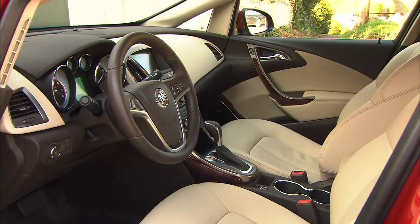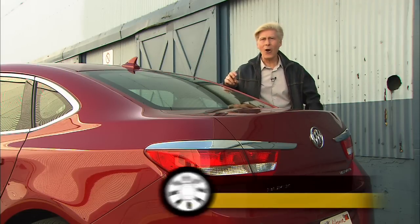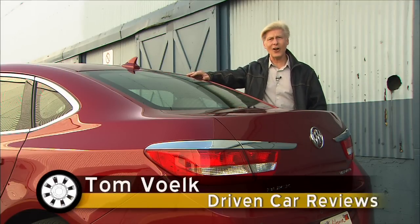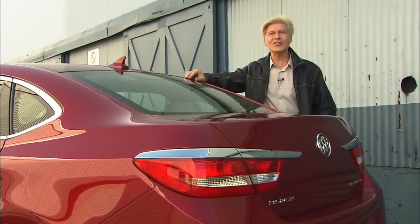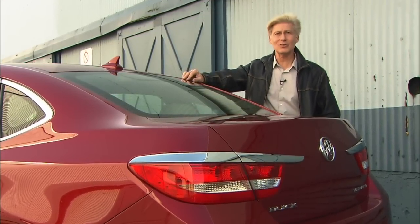This is not the first time Buick has done a right-sized car. Remember Skyhawk and Skylark? It has been a while. Considering the economy and gas prices these days, Verano's timing is perfect.